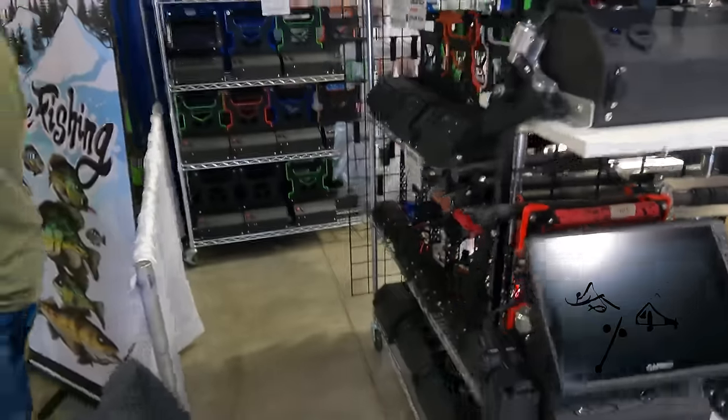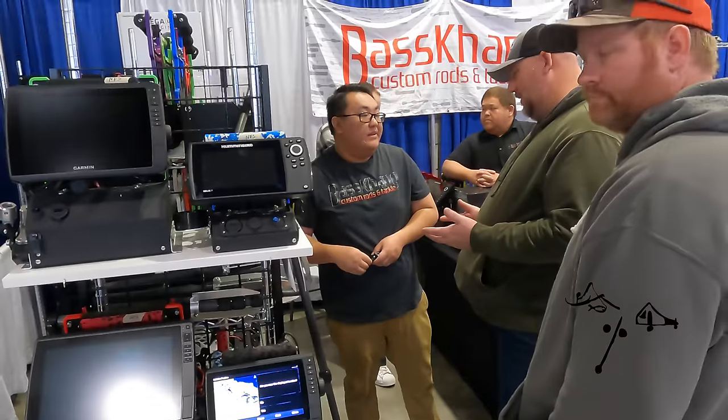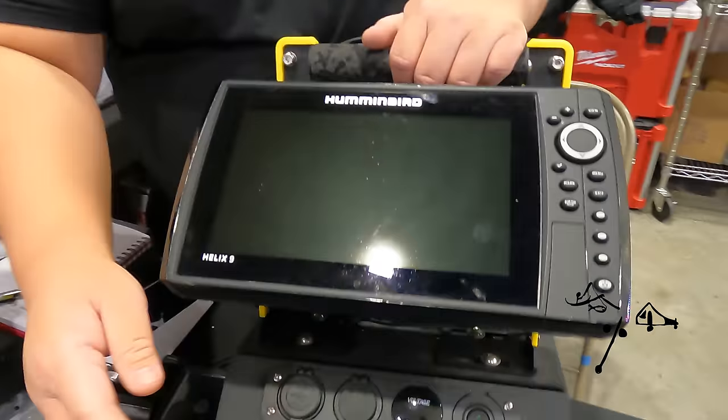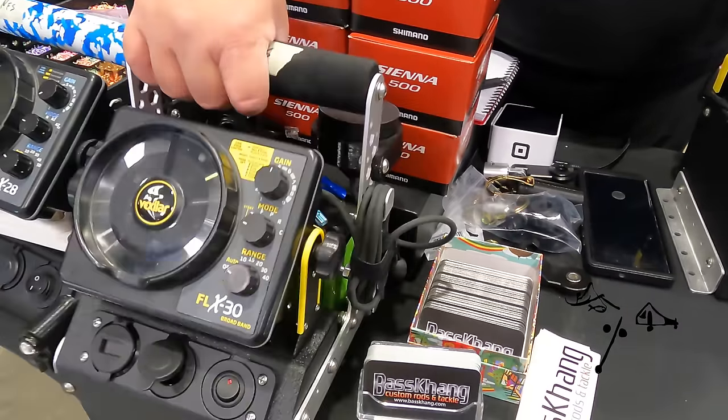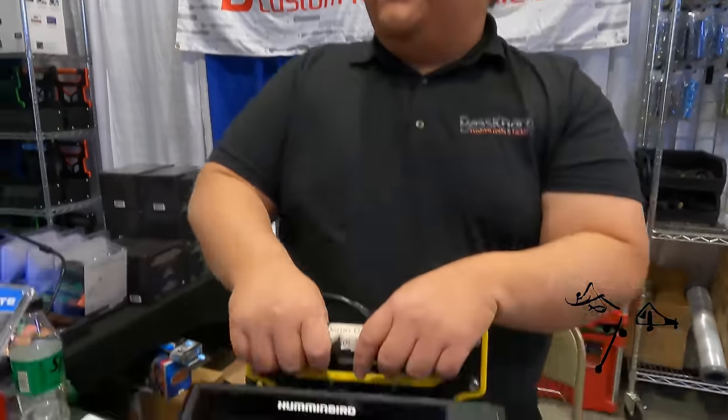Hello, I'm G Kang, owner of Bass Kang Custom Rods and Tackle. We do all sorts of things from rod building and custom rods to everything in between. We also do shuttles — big ones as well as small ones — basically making people's lives easy with their fancy electronics.